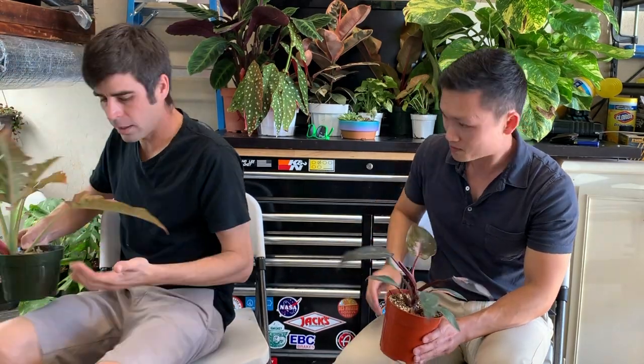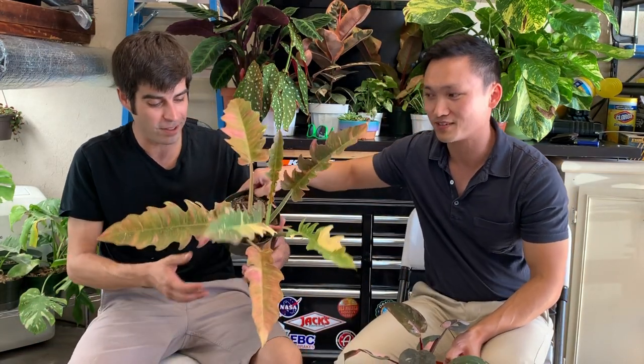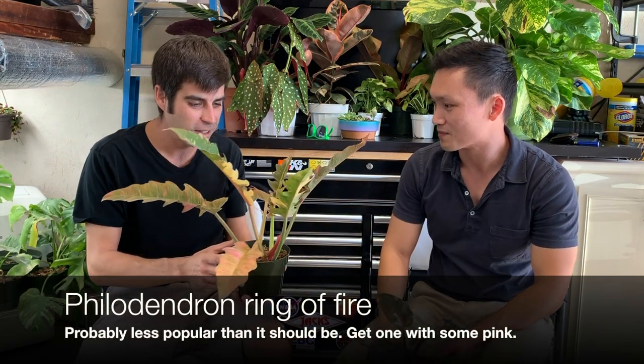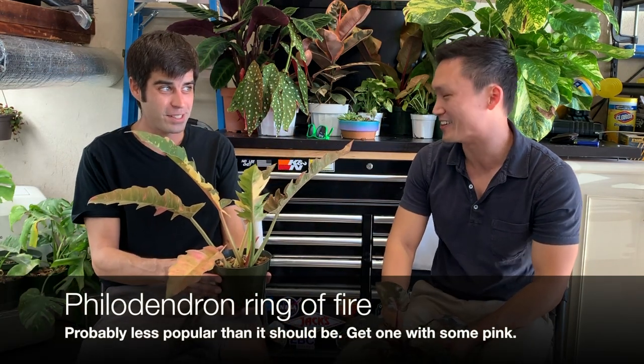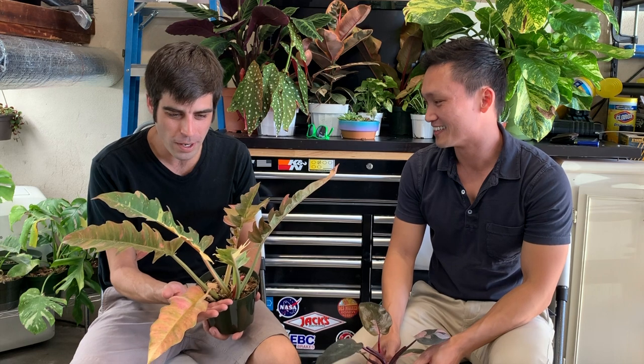This is one of my particular favorites — I love this Ring of Fire. The Ring of Fire hasn't caught on in popularity as much. Yes, that's what I would say. I'm bringing it back — I love this thing. It's awesome. It's a really slow grower, but not everyone loves it, and that's why I like it more.